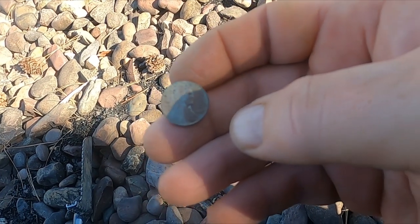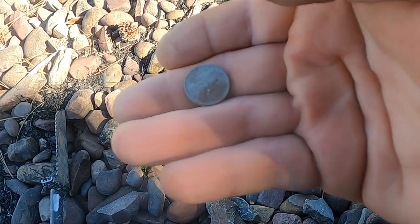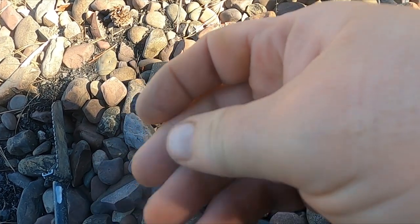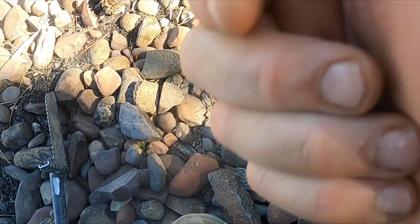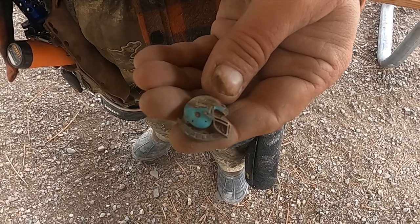I got thinking about it — 1956 is definitely not the last wheat penny, and this one proves it: 1957. I don't know, maybe 1958 or 1959 — whatever, we got two. Let's keep going.